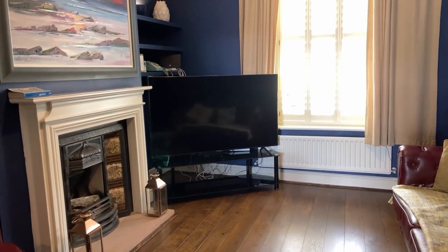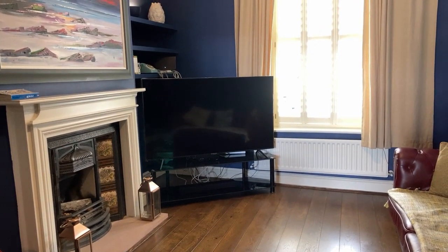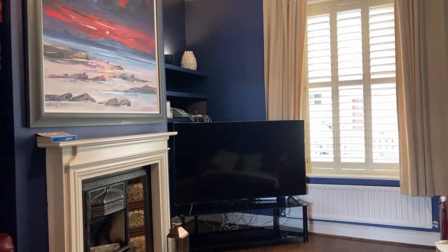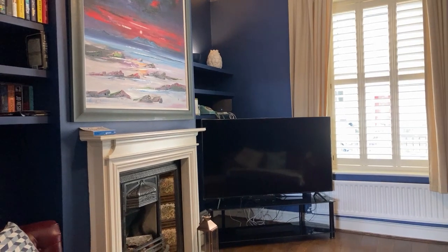Hello, welcome to 4 Broad Street, which is the rental of a lovely three-bed end terrace property in central Carlisle.